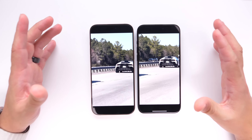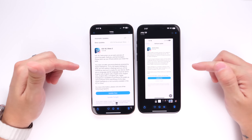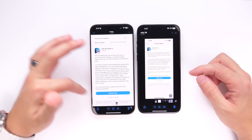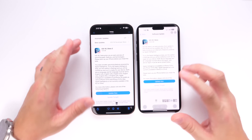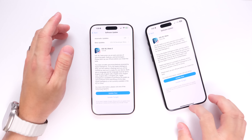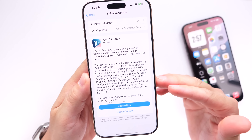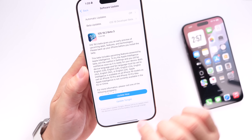The same improvement applies to photos. On the old version, tapping a photo shows it outlined with all the UI elements around it. On the latest beta, all your controls are present but the photo takes up the entire screen. The Photos application has been a controversial update in iOS 18, and Apple continues to refine it with each beta.